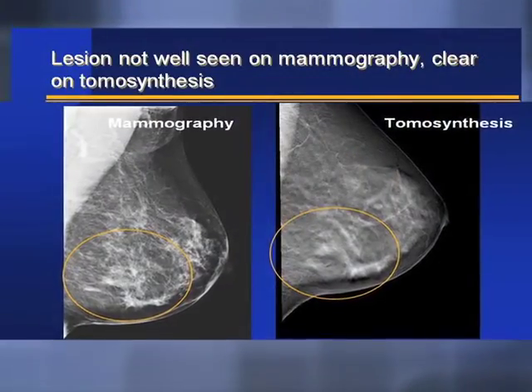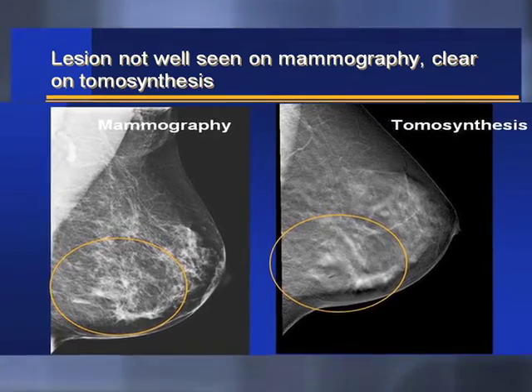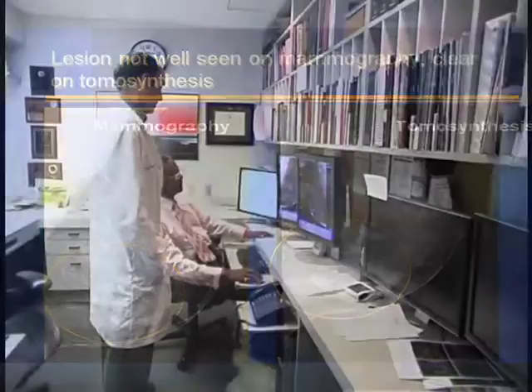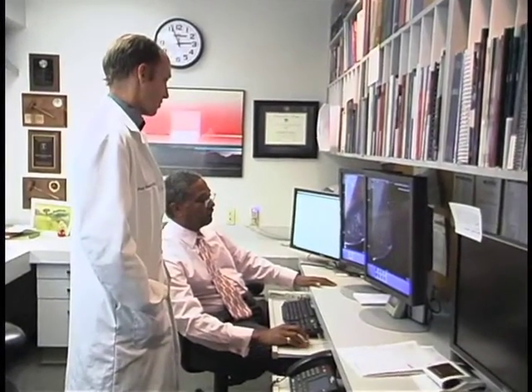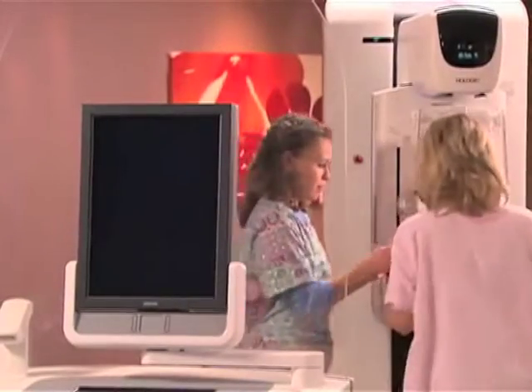What tomosynthesis really addresses is the problem that we as radiologists have with the mimic and a mask. By superimposing shadows, those shadows can mimic something that's important and can obscure or mask something that's not. Tomosynthesis allows us to separate those two shadows in two different planes and we can look at them separately and separate the mask and the mimic.